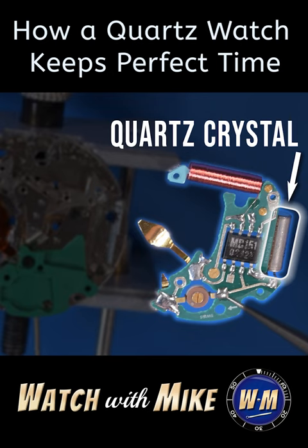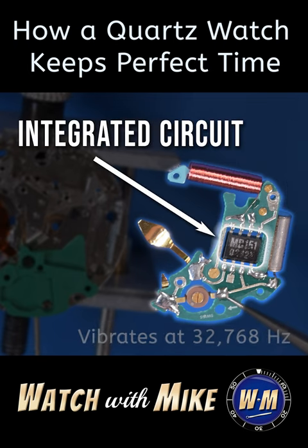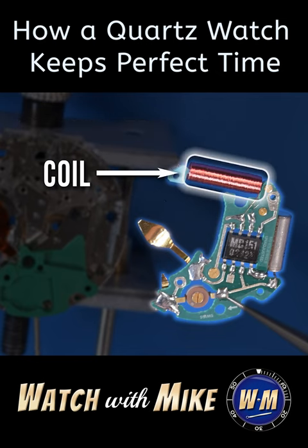When the power from the battery is applied to it, the crystal vibrates at a very predictable rate — 32,768 times per second. This integrated circuit chip counts the vibrations and sends a brief burst of power to the coil, exactly once per second.